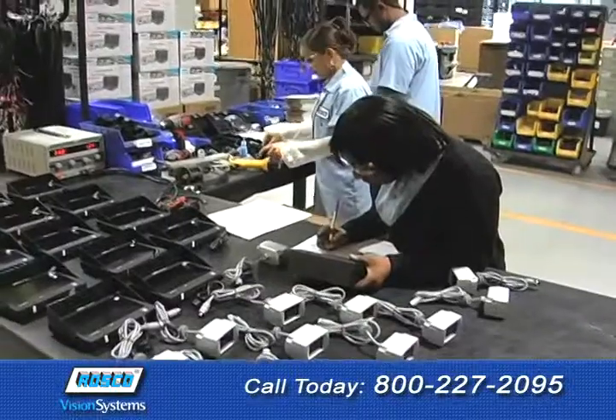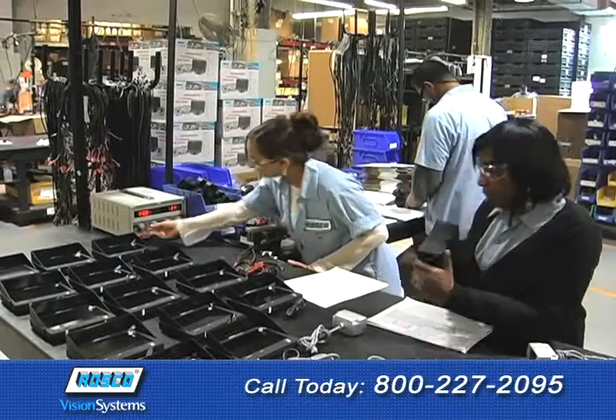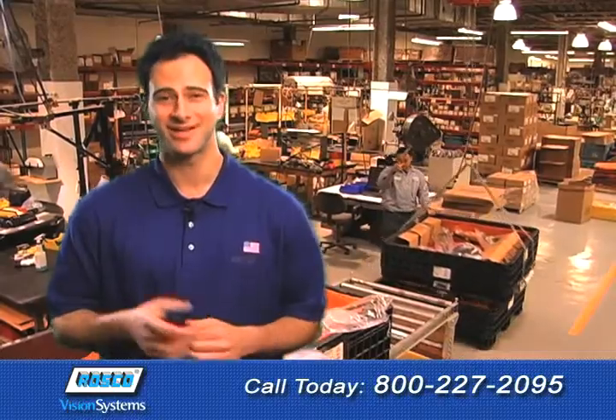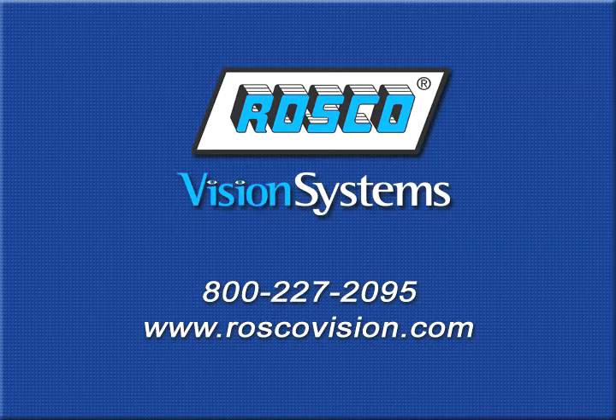All Roscoe products feature unbeatable quality, performance, service, and support that every driver and fleet operator can count on. For more great visual safety solutions from Roscoe, be sure to watch my other videos. I'll see you soon. Roscoe, a century of automotive vision safety. Telephone 1-800-227-2095. www.roscoevision.com